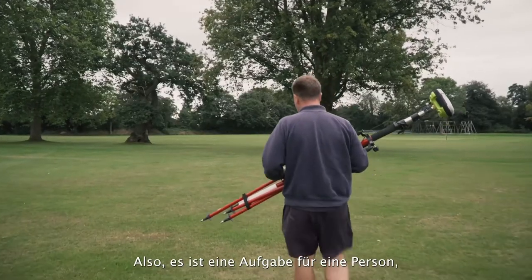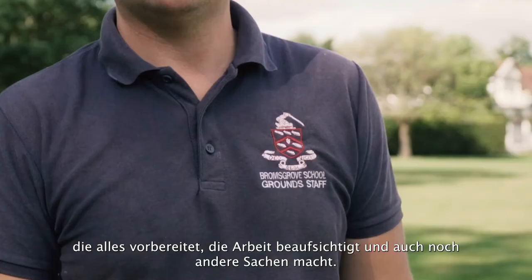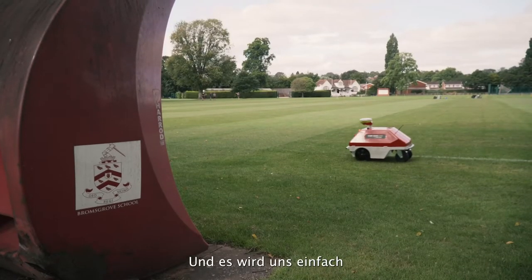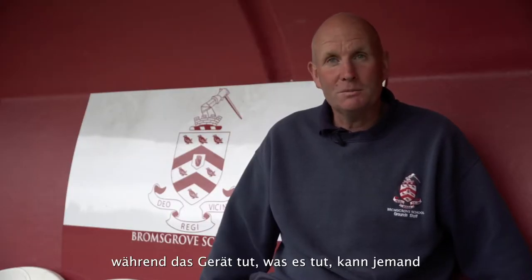This makes it into a one-man job — one man can set it all up, keep an eye on it, and do other things as well. That's not trying to make people redundant or anything like that, because there's always lots and lots of things that people can be doing. It'll just help us raise our standards around the site, because while it's doing what it's doing, somebody could be doing something else.